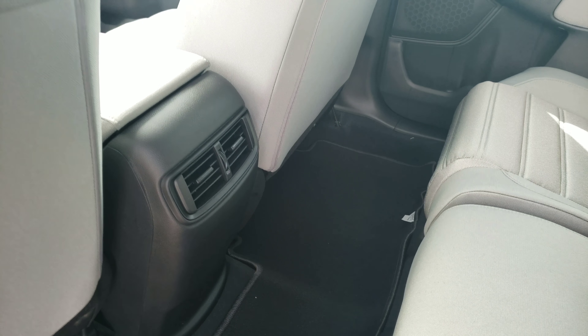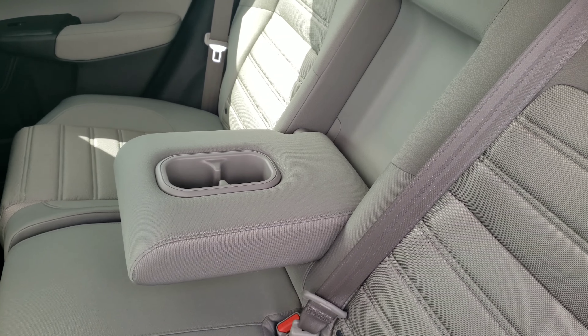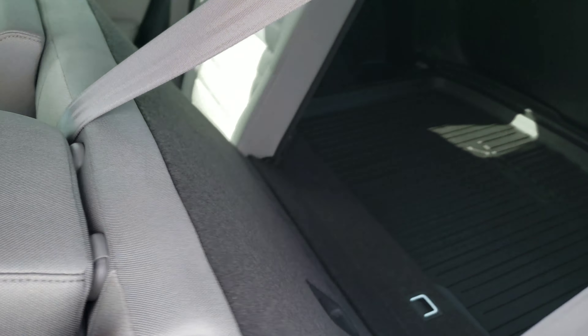In the back, you do have AC vents for the rear passengers, a fold-down armrest and cup holder in the middle, as well as easy-to-fold seats with just one-lever operation right there.